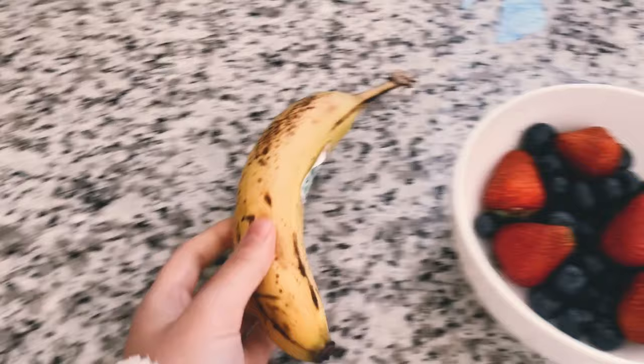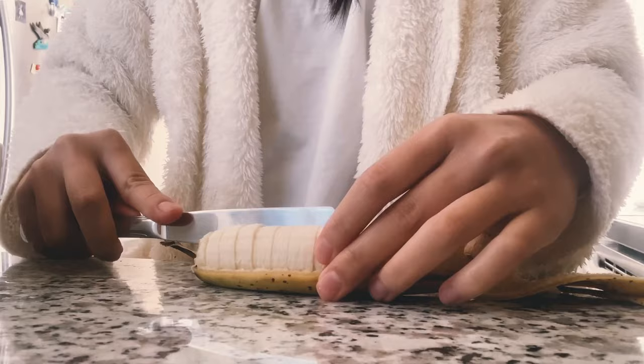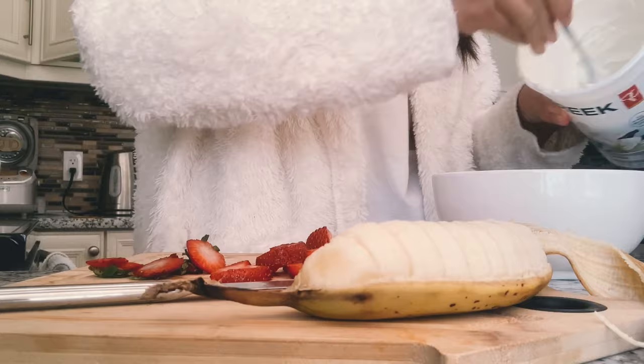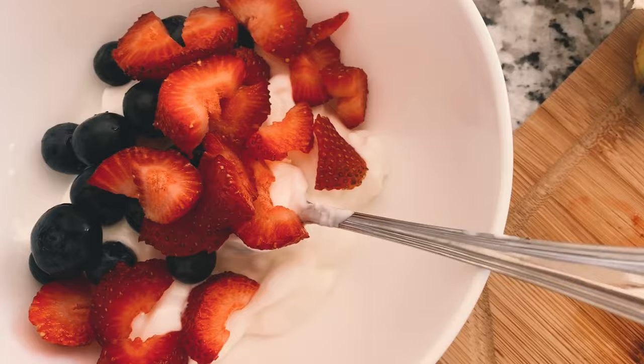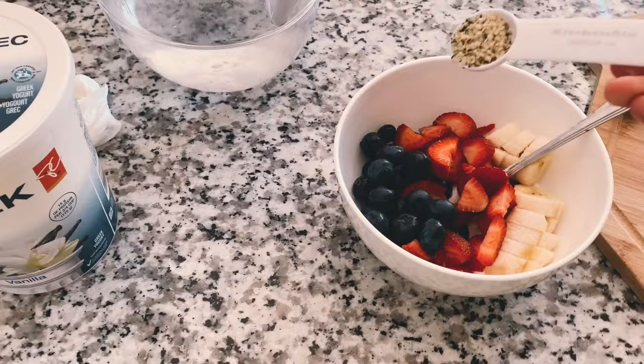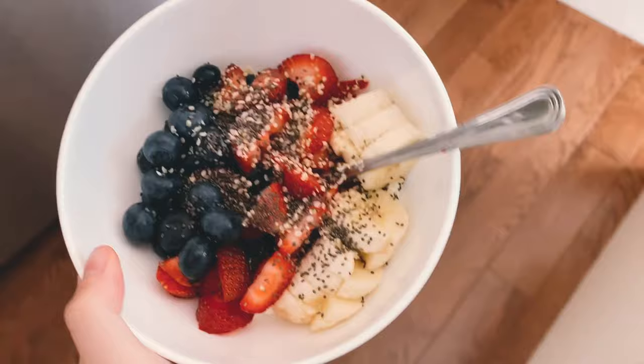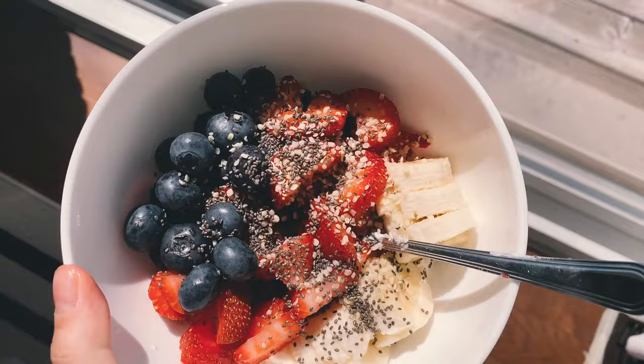For breakfast today, I was craving my yogurt balls, especially as the weather has been getting much warmer where I live. I'm saying that while I'm wearing a large furry coat, but I've been really craving some fresh berries and fruit. I'm using my vanilla Greek yogurt, topping it off with some blueberries and chopped strawberries and half a banana. I also like to add on some hemp hearts and some chia seeds because it seems to be what everyone else does and they are really good for you.